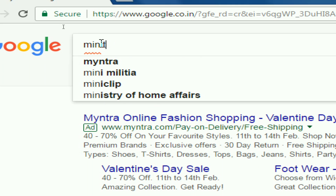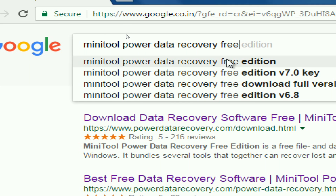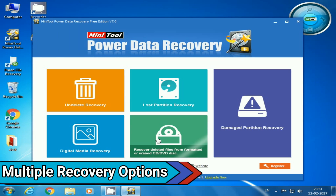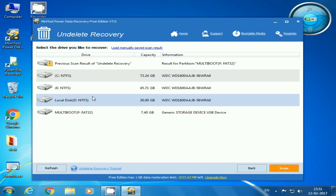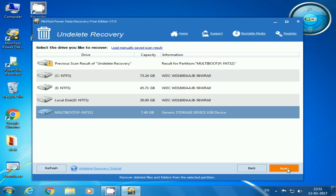The third and final data recovery software on our list is MiniTool Power Data Recovery Free Edition, and it's also available free to download. It has multiple data recovery options like deleted file recovery, lost partition recovery, damaged partition recovery, etc. You just need to select the type of recovery you want and then select the location from where you want to recover those files.